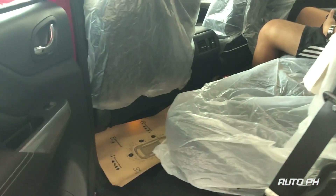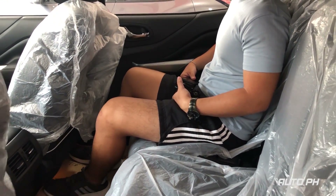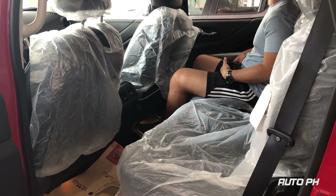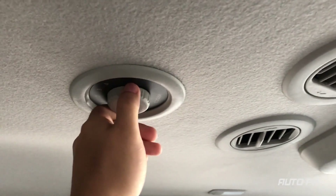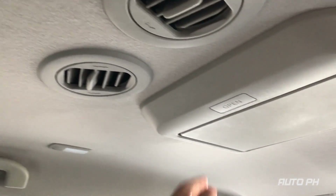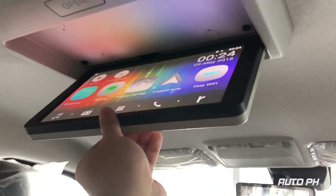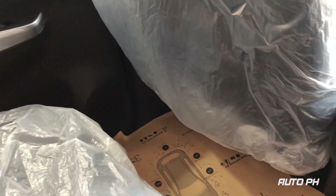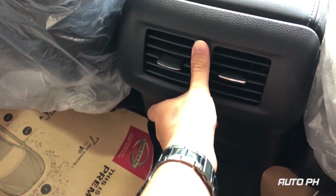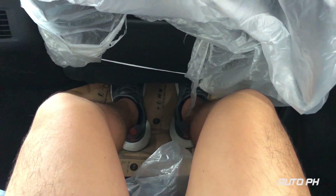Moving to the rear, the Terra's second row gets a very good amount of legroom — very competitive in its class. This area also isn't featureless, with air vents and fan speed controls on top, a flip-down monitor which mirrors what's on the front head unit, reading lights, two air vents behind the front center console, and pockets behind both front seats. Legroom is definitely pretty good.